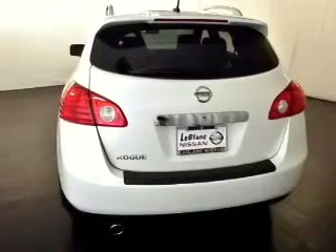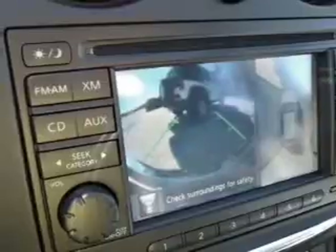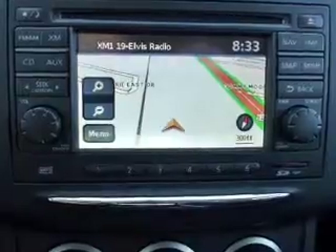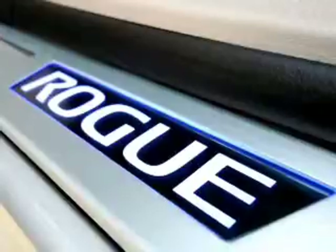Memory settings are just one of the extras. Plus, enjoy these notable features that are included in this vehicle: air conditioning, power door locks, power windows, power steering, cruise control, power mirrors, an alarm system, an AM-FM stereo with a CD player, and an adjustable tilt steering wheel.